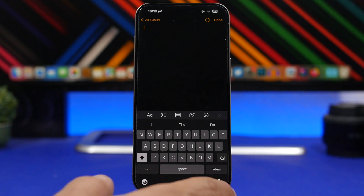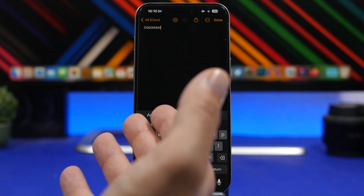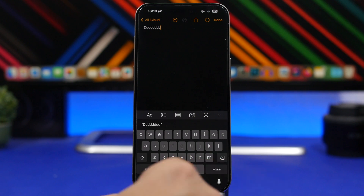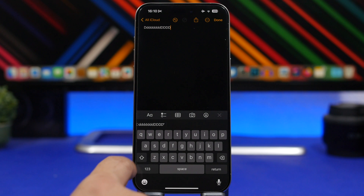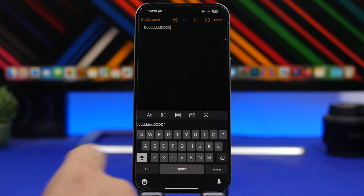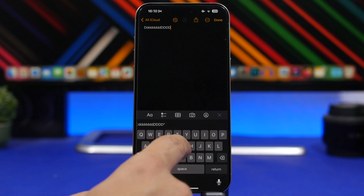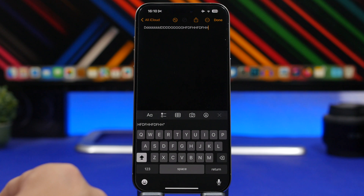This is a pretty simple one. I think every iOS user should know this by now, but you'll be surprised how many users don't. When you're typing something, you can see we have the uppercase letter at the beginning, then lowercase. If you want to add another uppercase letter you can tap shift each time, but simply by double-tapping the shift button it will lock the keyboard on uppercase, and now you can just type anything you want in uppercase letters.